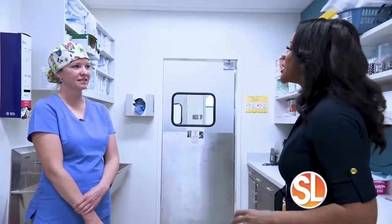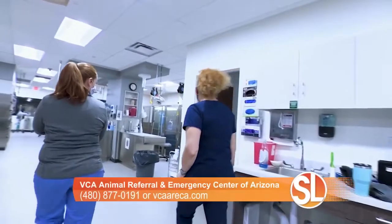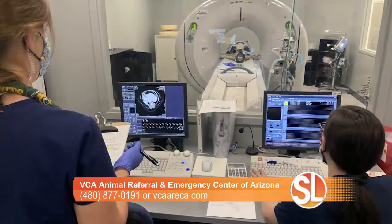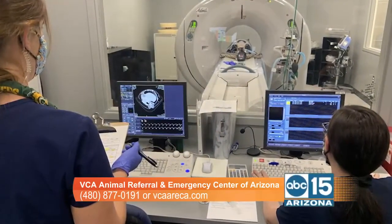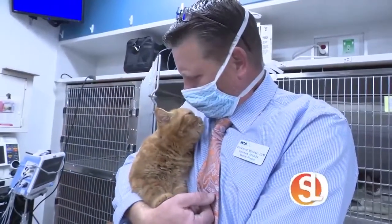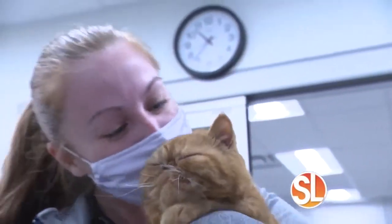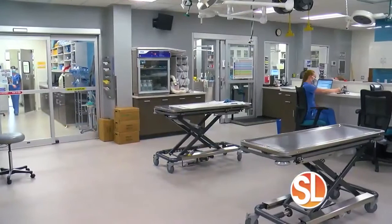What sets VCA Aureka apart? We have a really amazing team collaborative approach here. We have a lot of specialists, and we all work together. So if your pet comes in for something surgical and it turns out they also have a neurologic problem or need internal medicine specialty care, all of our doctors work great together. It's a one-stop shop, and a lot of magic happens in the surgery department.